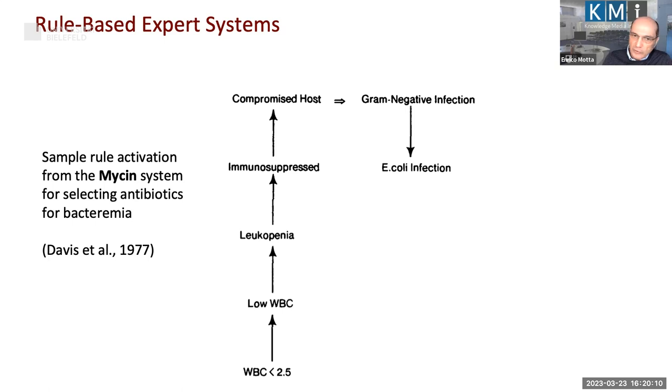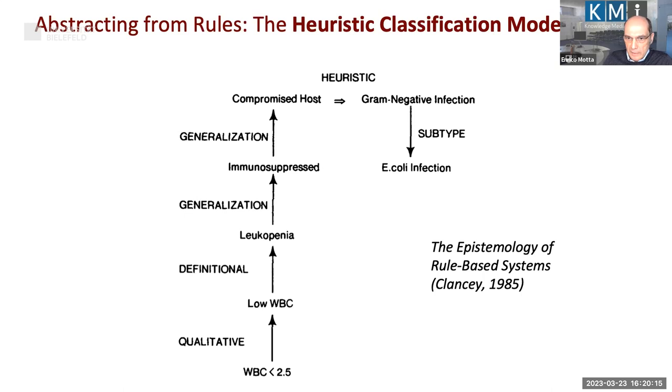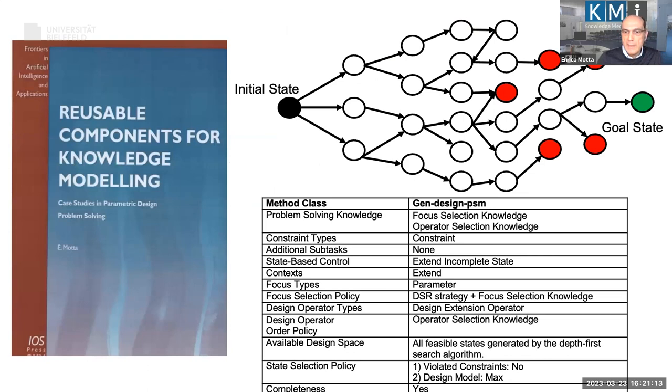Bill Clancy analyzed a number of expert systems and found it's not just about domain knowledge but also about more general problem-solving methods like heuristic classification that can be used in a variety of domains. In the case of Mycin, you take data, carry out abstraction steps until you conclude you are talking about immune deficiency or a compromised host, then a heuristic step leads to a category of solutions, and then you refine to a more specific solution — the heuristic classification model — which dominated AI in the 80s and 90s.